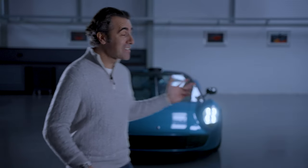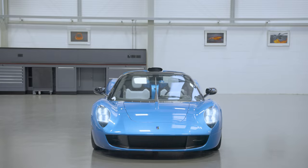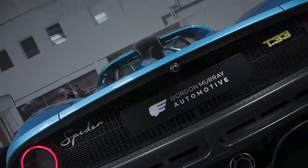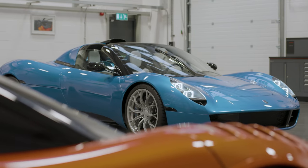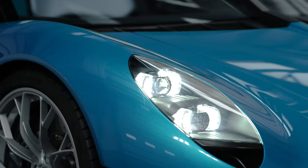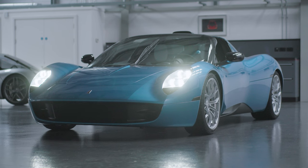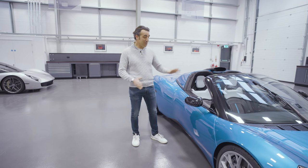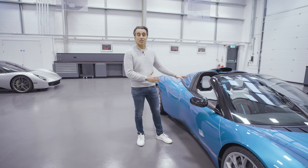I'm Dario Franchitti, we're here at Gordon Murray Automotive, and this is the T33 Spider. We're here at Gordon Murray Automotive with the fourth car in the series, the T33 Spider.